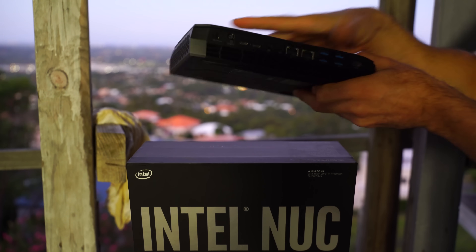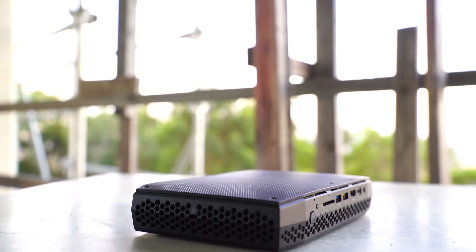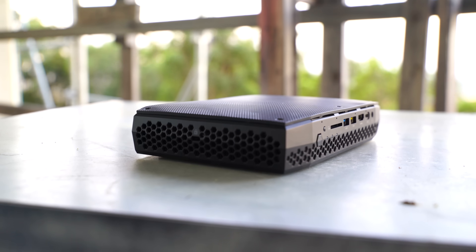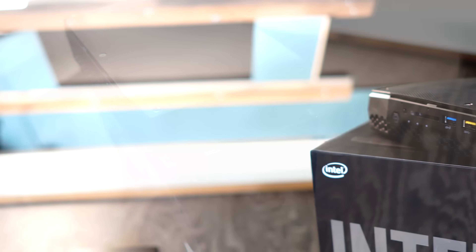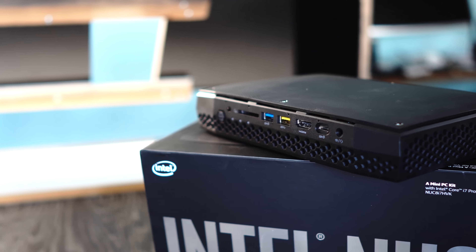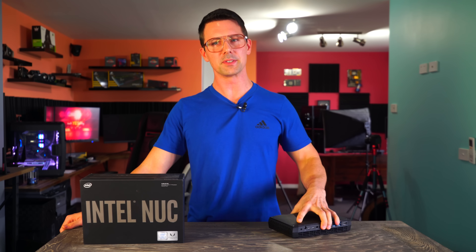On the front of the unit there's a 4-pin audio out/mic-in hybrid port, a USB Type-C port, the HDMI 2.0 mentioned earlier, and two USB 3.1 Type-A ports — one of which is a charging port for fast charging. There's also an SD card reader and the power button.